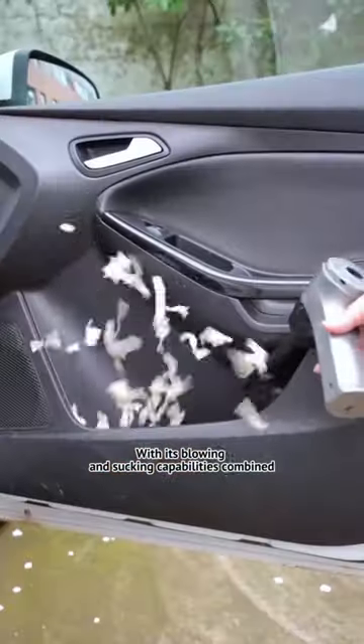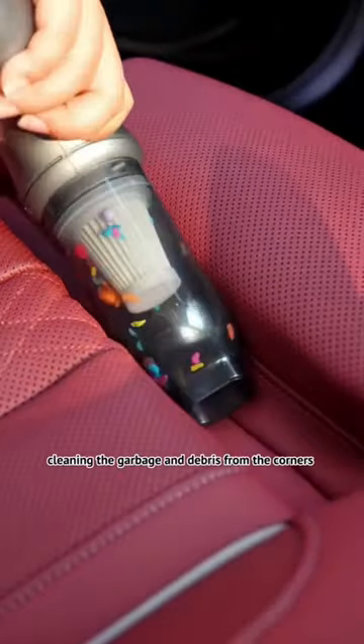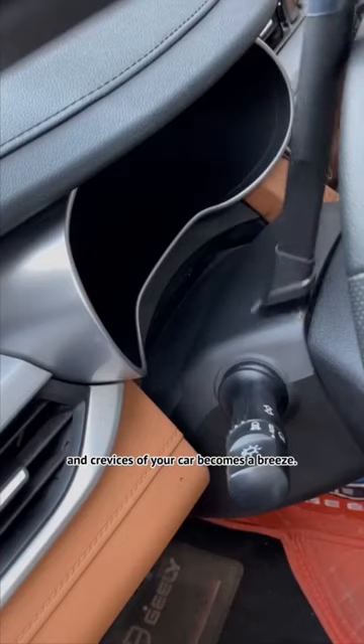With its blowing and suction capabilities combined, cleaning up the garbage from the corners and crevices of your car becomes a breeze.